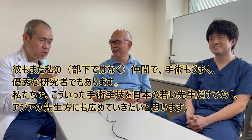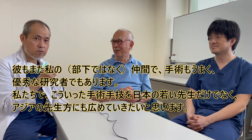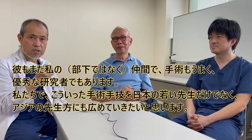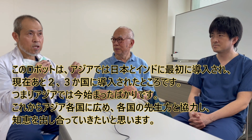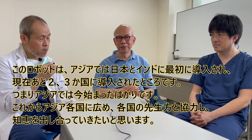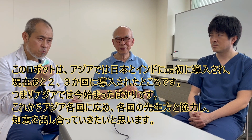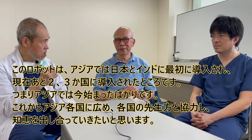He is also my colleague — a very good surgeon and researcher. We would like to spread this robotic surgery system not only to doctors in Japan but also to Asian countries. The launch in Asia was in India and Japan first. This year, a couple more countries have just started in Asia. So we would like to spread it out and cooperate and brainstorm with doctors across Asian countries. Please help us.